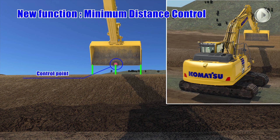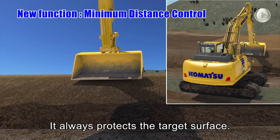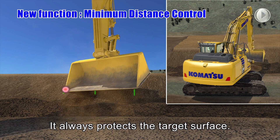The intelligent machine control excavator controls the bucket by automatically selecting the point on the bucket closest to the target surface. Should the machine not be facing a sloped surface at a right angle, it will still protect the target surface.